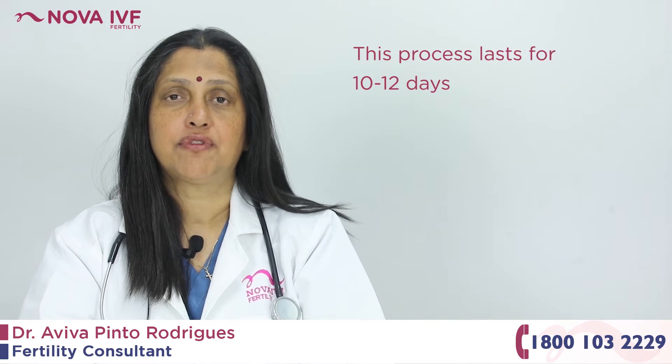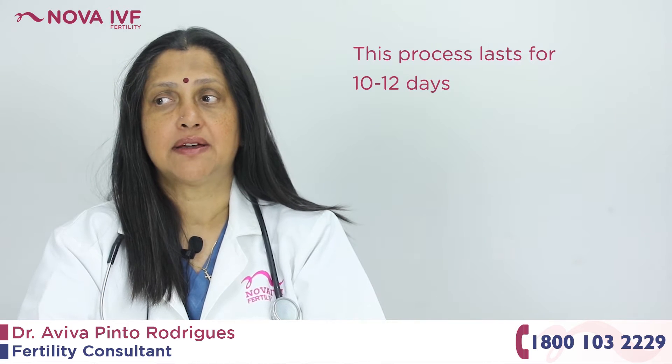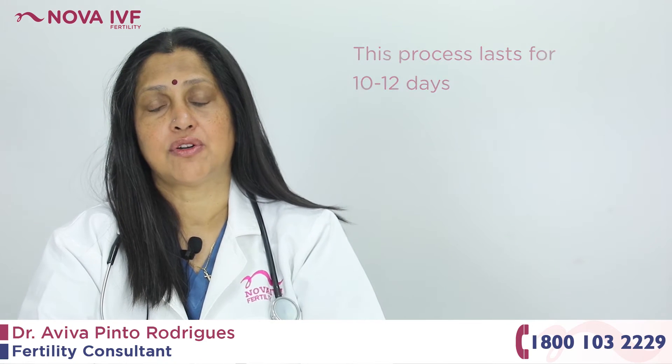Typically, this monitoring goes on for about 10 to 12 days, when the patient is called in between for scans, maybe again on day nine and day 10 or day 12.